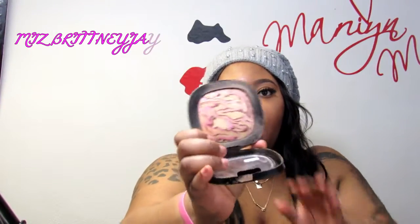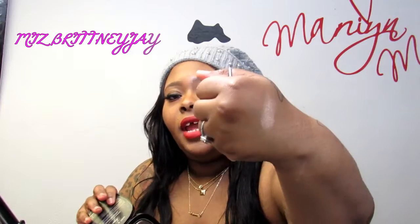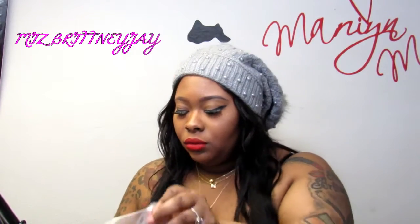Next is the Fergie Wet n Wild highlighter in Hollywood Boulevard — look how dirty it is, I've been using the heck out of it. It gives such a great payoff. I like to use my fan brush, damp it with a little spray powder, and then put it on my face — you will be highlighted.